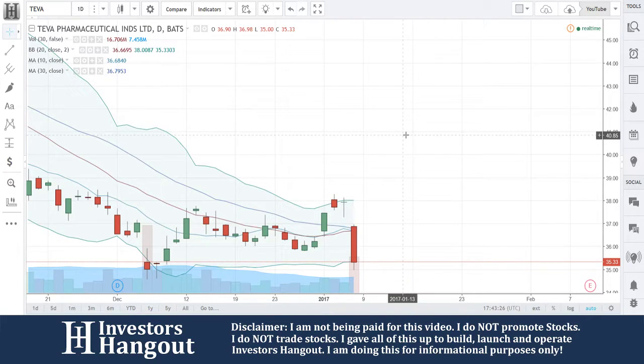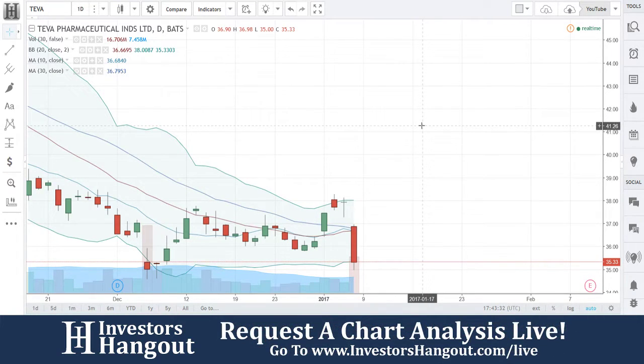Let me take a look at stock ticker symbol TEVA. This one is TEVA Pharmaceuticals. Currently trading at 35.33 — now 35.37.